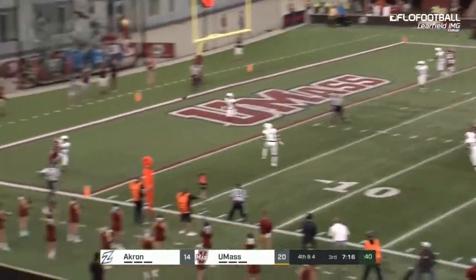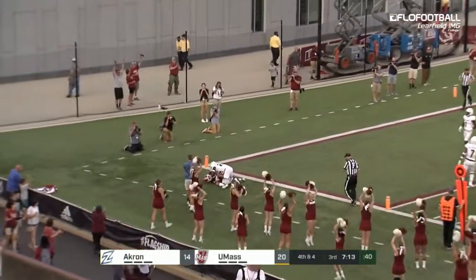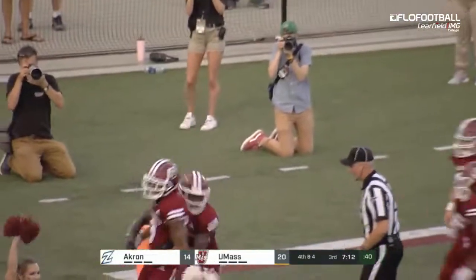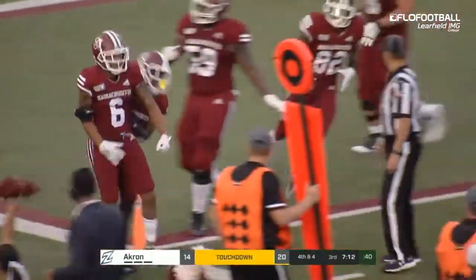Blitz is coming. Curtis throws it for Palmer — touchdown. On fourth down, Sadiq Palmer has the score.